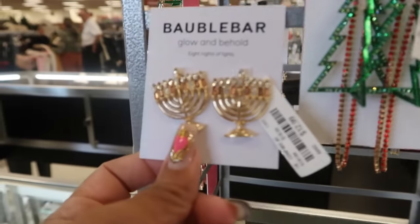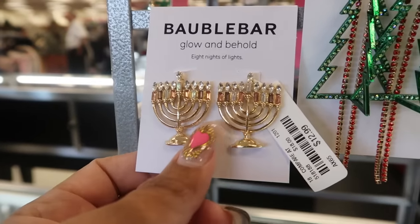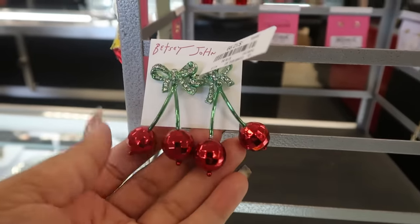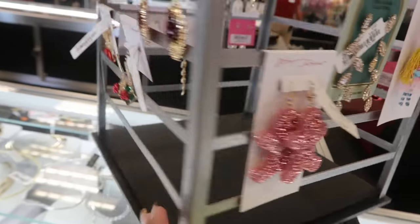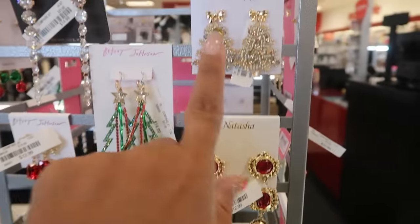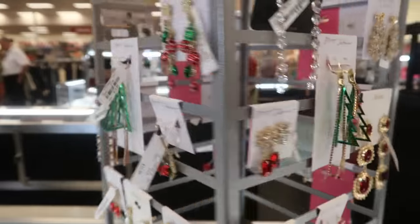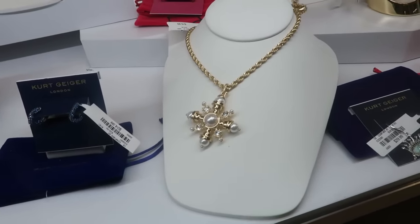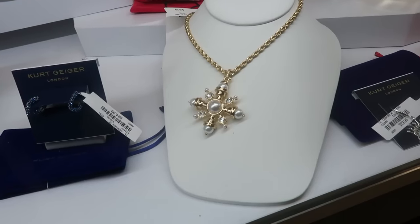These are $15 and this one is $13. Look at the cherries for $13. I like those. And look at that one — it's like a snowflake or a star — it's $17. They're restocking some of the Kurt Geiger.